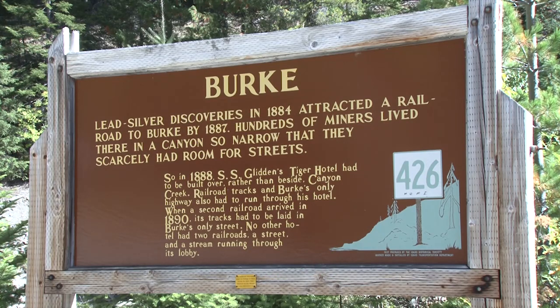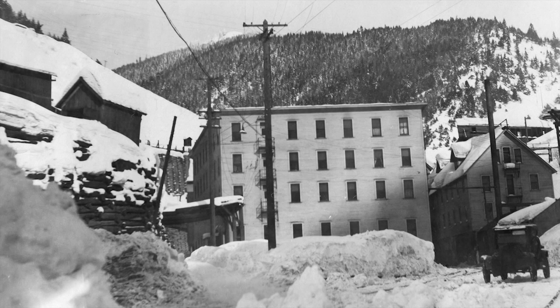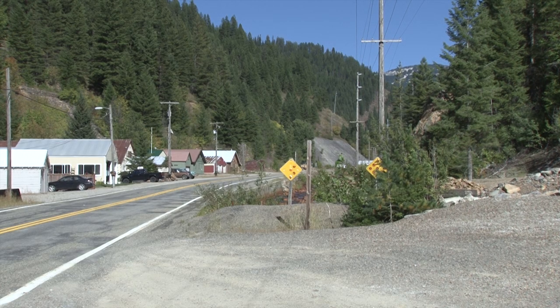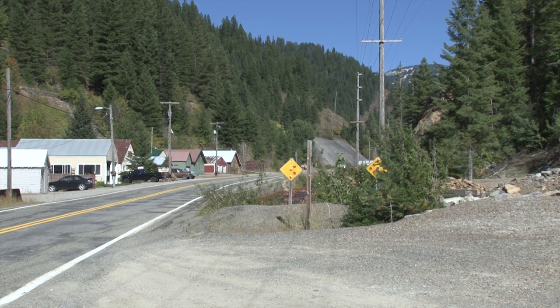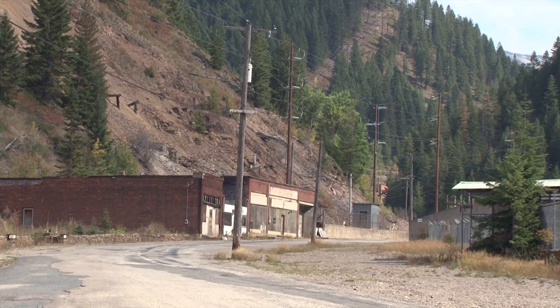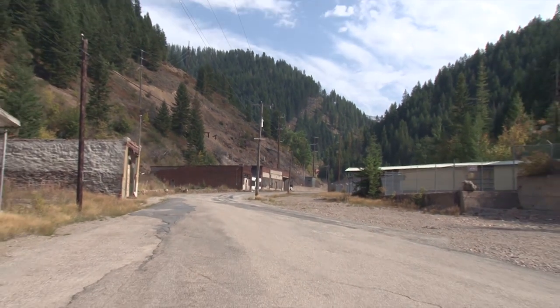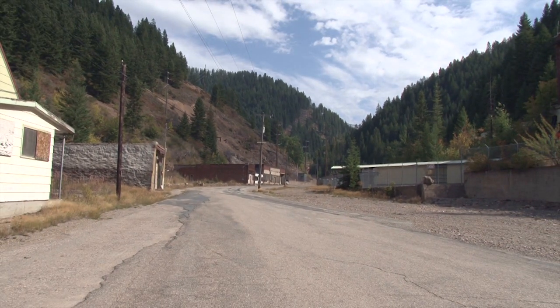Burke is unique and has the distinction of having been the subject of two Ripley's Believe It or Not newspaper columns, due mostly because of the Tiger Hotel, and I have more to share on that location later. As you can see, Burke is not 100% ghost town. There are still about a dozen or so people who live here and call this home. There are no longer any stores or services here, but being only about seven miles from Wallace, it's close enough that a few folks still live here throughout the year and are not completely isolated.